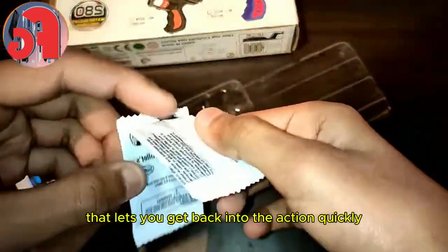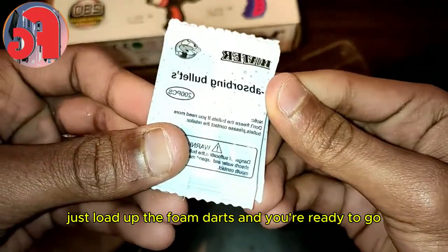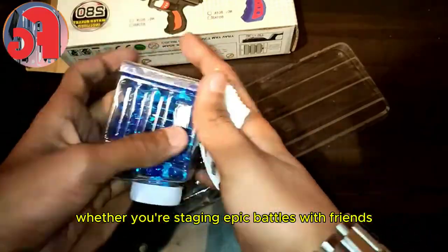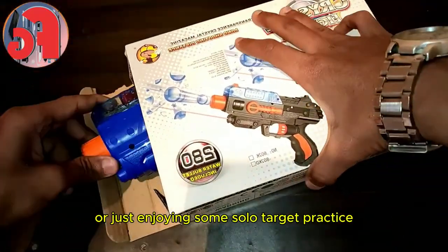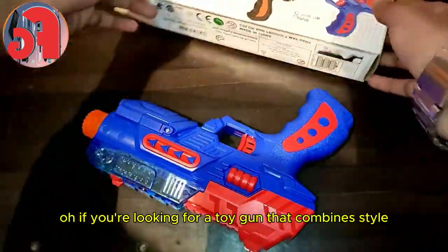Reloading is a breeze with the Crystal Fighter. It has an easy-to-use reload mechanism that lets you get back into the action quickly — just load up the foam darts and you're ready to go. This toy is perfect for kids who love action-packed play, whether you're staging epic battles with friends or enjoying some solo target practice.